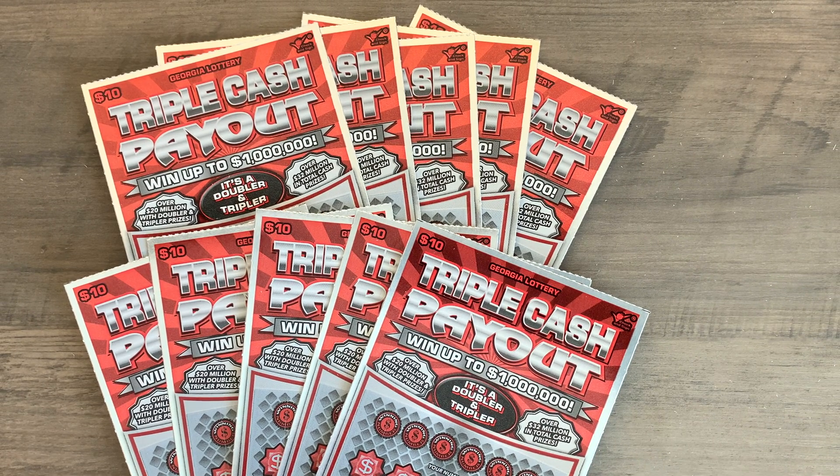Today we have one of the new Georgia Lottery 10 Triple Cash Payout tickets to scratch, and we're actually going to be doing a full book of these spread out over the next three Thursdays — 10 tickets each time. Hopefully we're going to find a big winner that was in this book, and I'll summarize at the end of the next two videos what we found totally for the book.